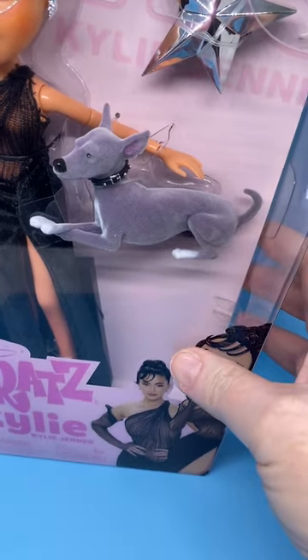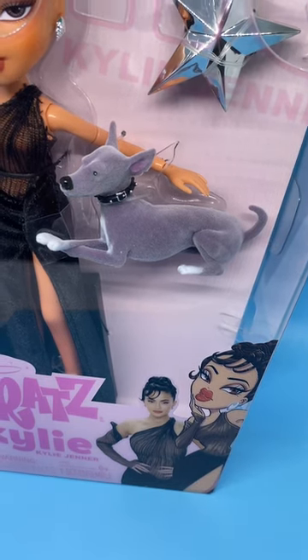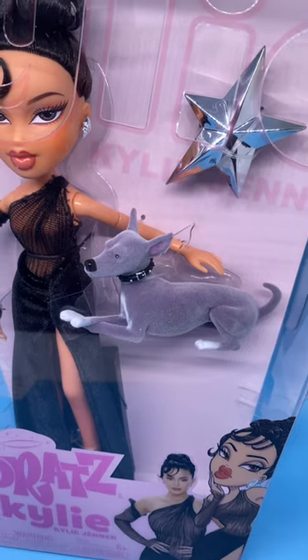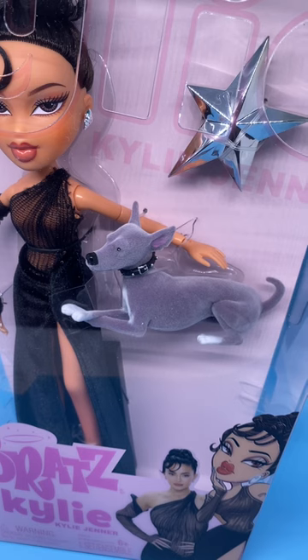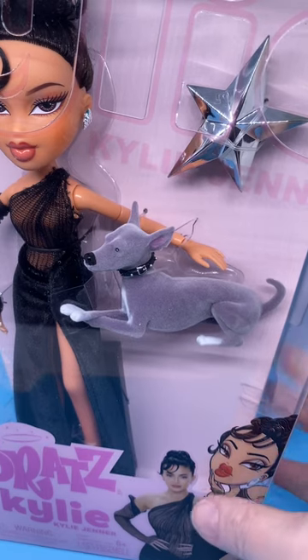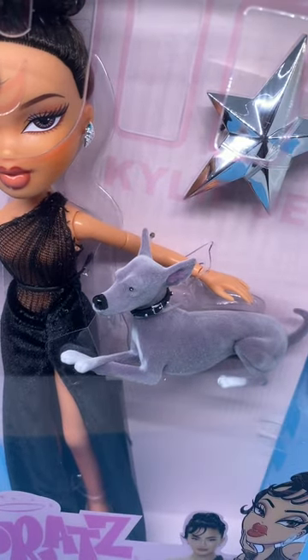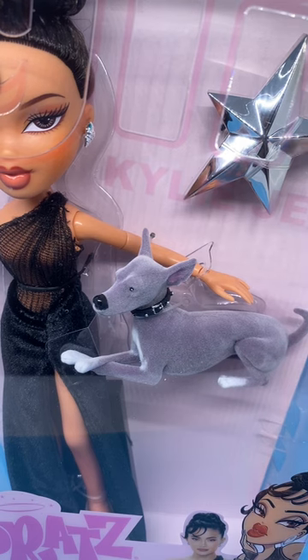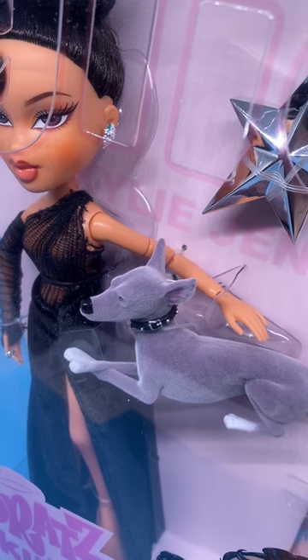So this is a real, very close to lifelike doll with a Bratz face. Her brush is a shiny Bratz doll star shaped. Her dog is her Italian greyhound Norman. Just this dog I think collectors would pay $20 for.